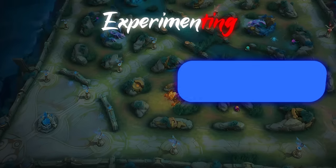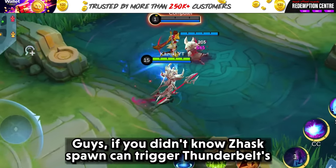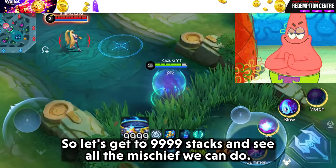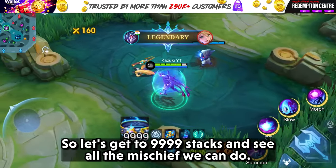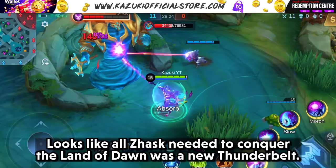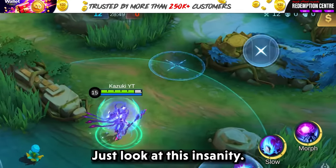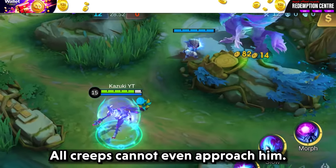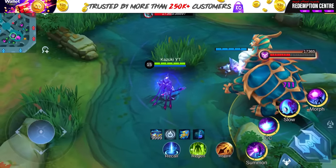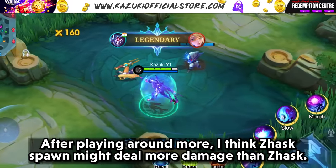Next, let's move on to Jask. If you didn't know, Jask's phone can trigger Thunder Belt's passive. Let's get to 9999 stacks and see all the mischief we can do. Looks like all Jask needed to conquer the Land of Dawn was a new Thunder Belt. Just look at this insanity — all creeps cannot even approach him. After playing around more, I think Jask's phone might deal more damage than Jask himself.